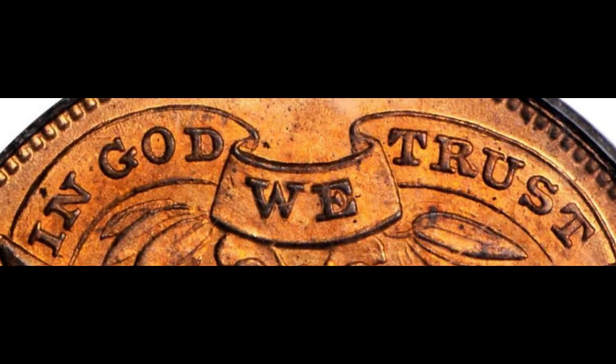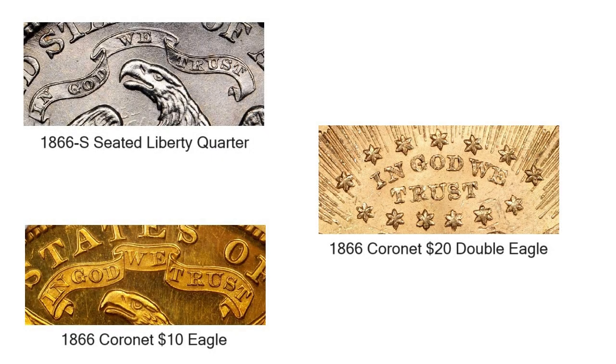Several mottos of different wording were considered, but in the end the motto In God We Trust was selected to be inscribed on the two-cent coin. Starting in 1866, the motto was placed on most gold and silver coins. So now you know how the In God We Trust motto was placed on U.S. coinage, a long tradition that is carried forward to the present day.